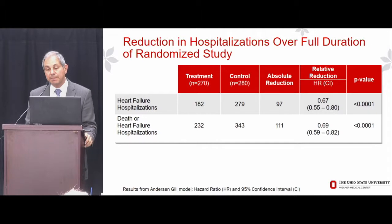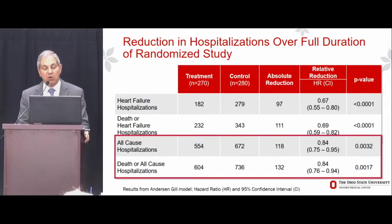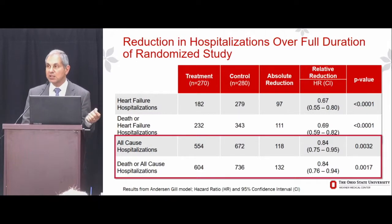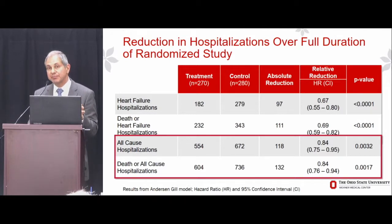And what did all of this result in? It resulted in highly significant reductions in heart failure hospitalizations. Over the full duration of the randomized study, there was a 33% reduction in the rate of heart failure hospitalization. It also resulted in a significant reduction in the combined endpoint of death due to any cause or heart failure hospitalizations, a significant reduction in all-cause hospitalizations, and in the combined endpoint of all-cause death or all-cause hospitalizations — in the entire cohort regardless of LV ejection fraction.